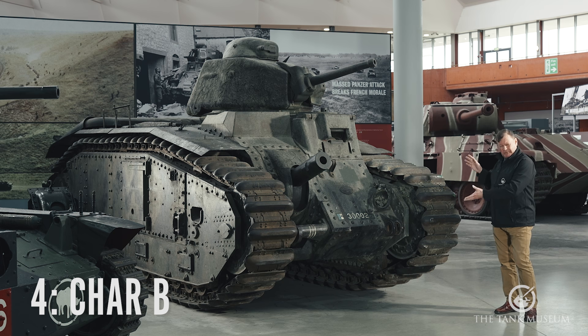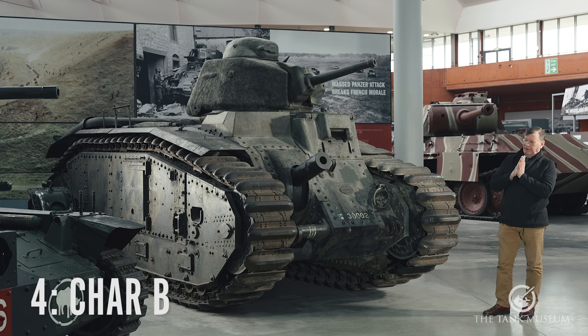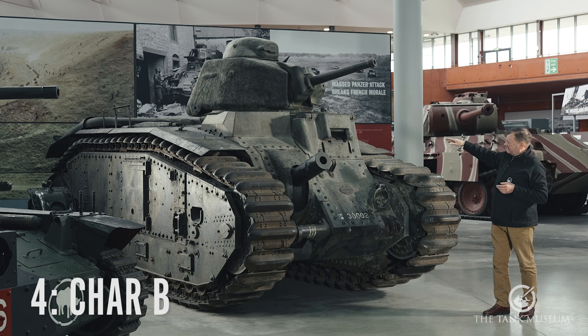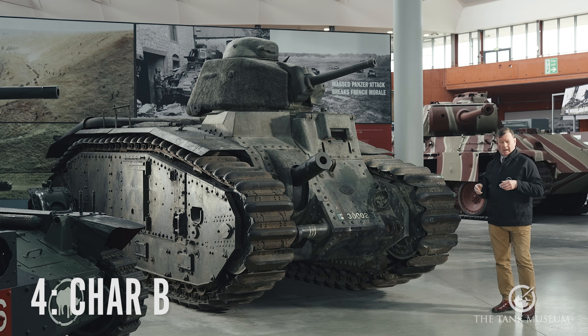Though, when well commanded, these things are capable of doing great things. There's the famous story of a place called Stonne, where Captain Pierre Bilotte took his Char B into an engagement with German armour and knocked out 2 Panzer IVs, 11 Panzer IIIs, and took out 2 pieces of artillery as well. His tank was hit 140 times to very little effect and still went home under its own steam. Pierre Bilotte was a very good tank commander — in fact, a much better tank commander than his father was a general, if the story is to be told.